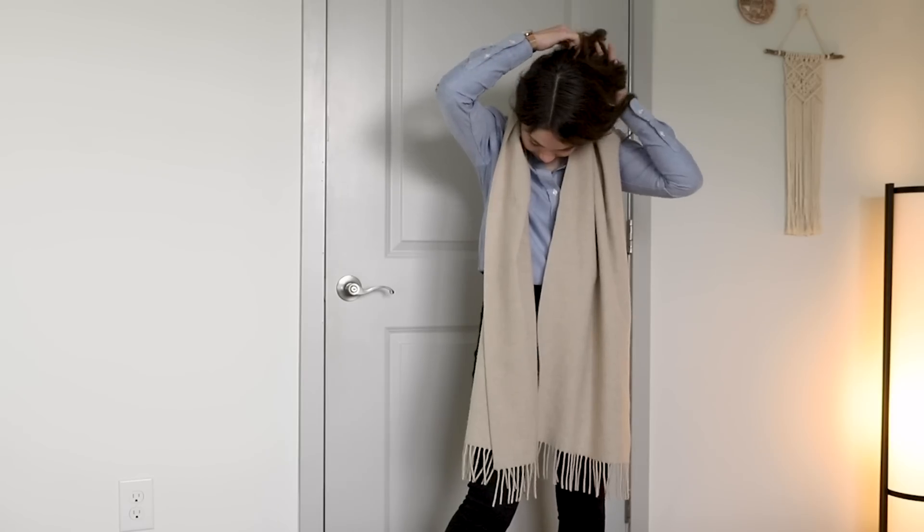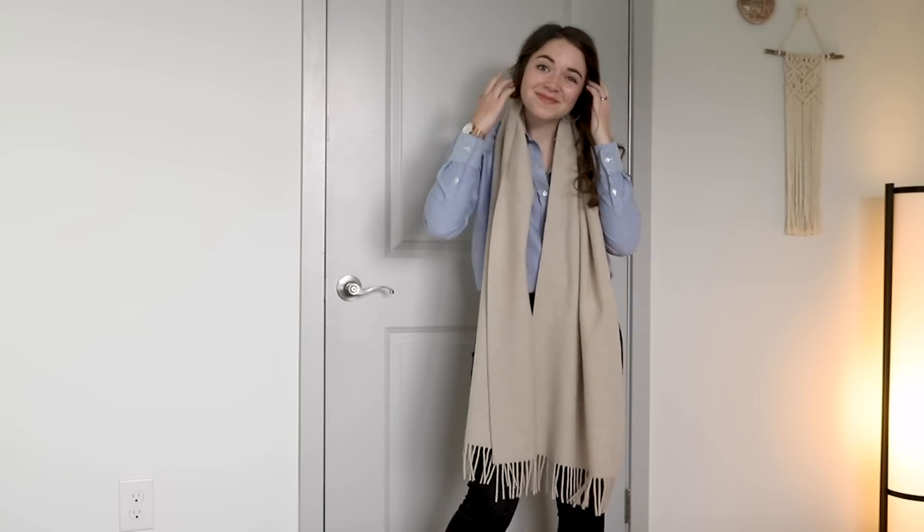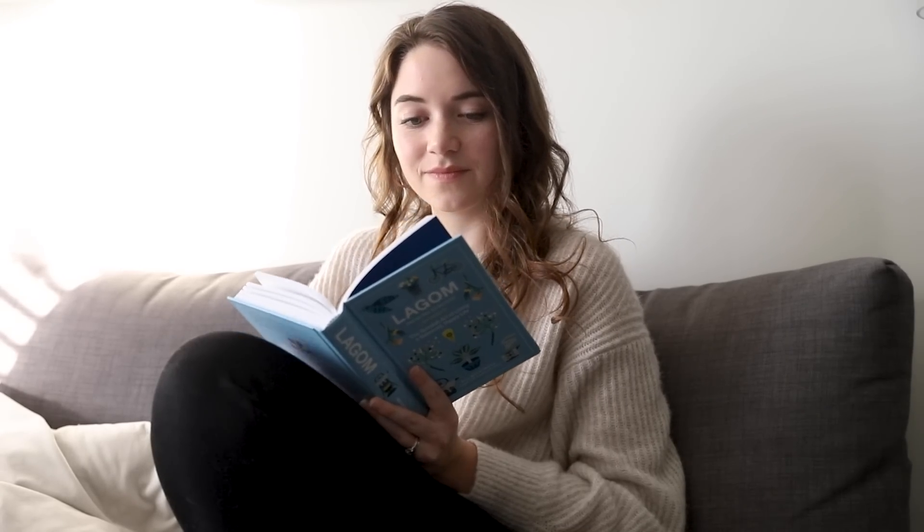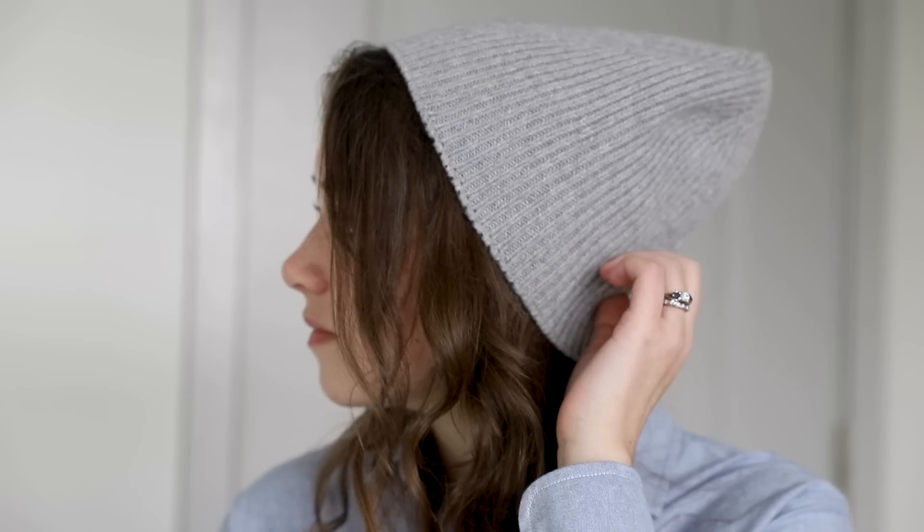Hey fam, today I want to share with you my 2020 winter wardrobe essentials for the minimalist closet. This is something I find to be really important for me personally, because especially in the winter when I'm looking to layer, I'm constantly trying to find staples and basics that are going to be versatile, that I can layer easily, and that allow me to effortlessly put together outfits that are cute, comfortable, and really just serve me personally.